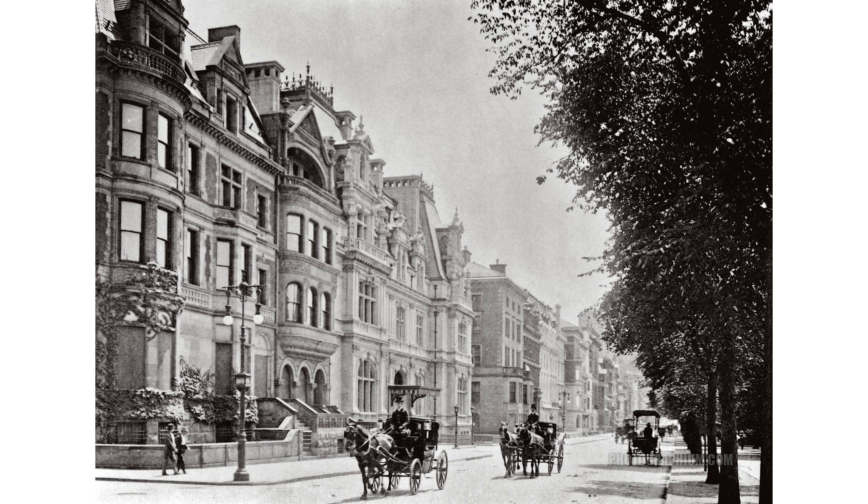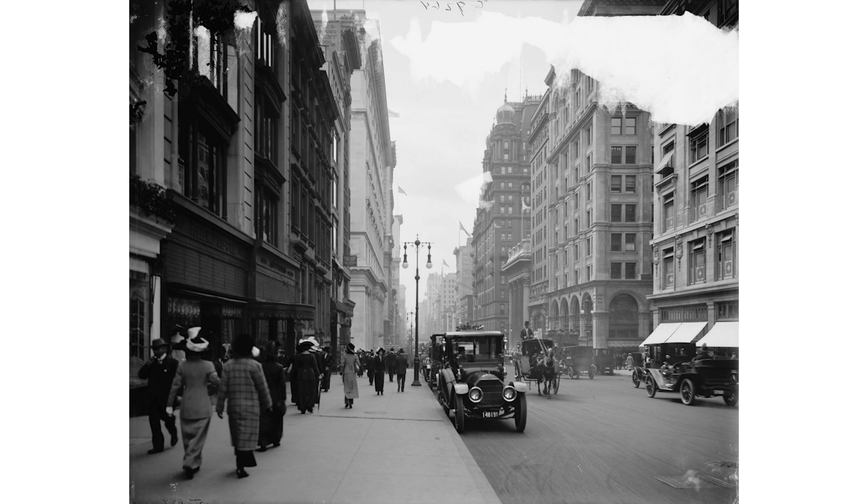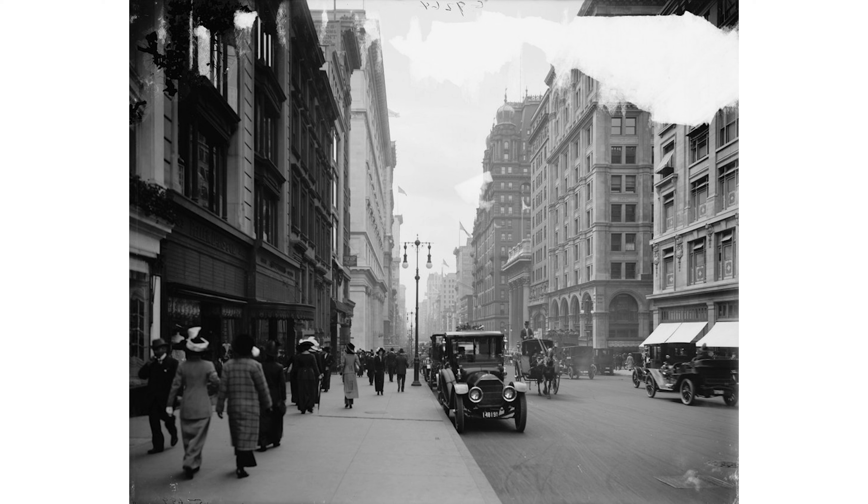Fast forward to the 19th century, and the area witnessed a remarkable transformation as the city expanded northward. During the late 19th century, the Upper East Side became a haven for the city's elite. Grand mansions, symbols of opulence, graced Fifth Avenue during the Gilded Age, leaving an indelible mark on the neighborhood's character. The 20th century ushered in more change to the neighborhood.